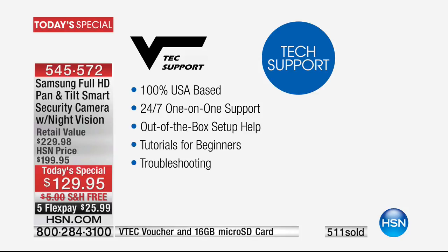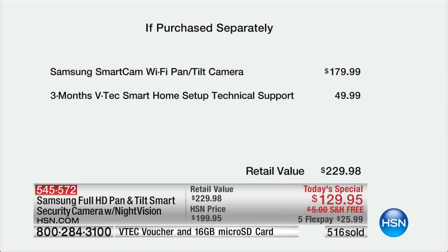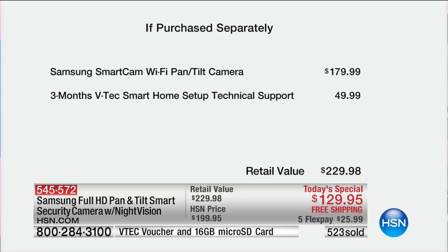The value of that VTech support is another $50, taking our retail to nearly $230. When you look at our price, you can see why we're the best price anywhere in the country. We've been busy from the first moment this launched. Clearly, nobody can compete with what we have. Tonight we have Samsung experts here, and they've agreed to give our customers a price concession that is truly amazing.